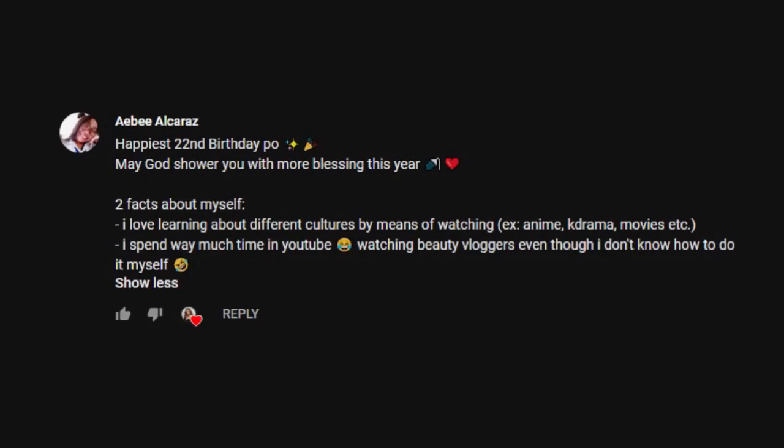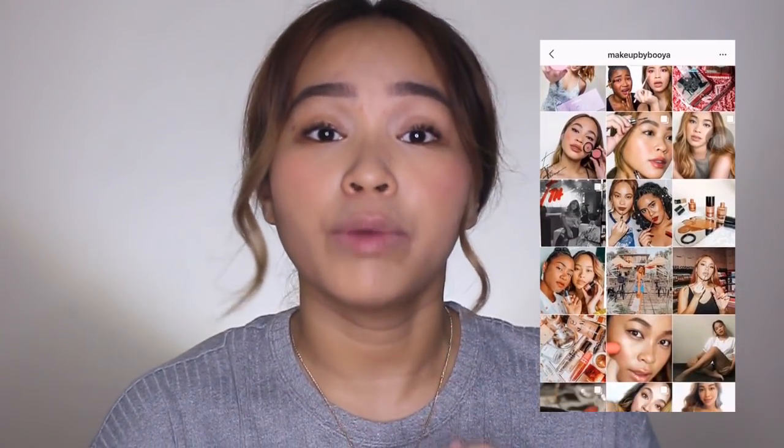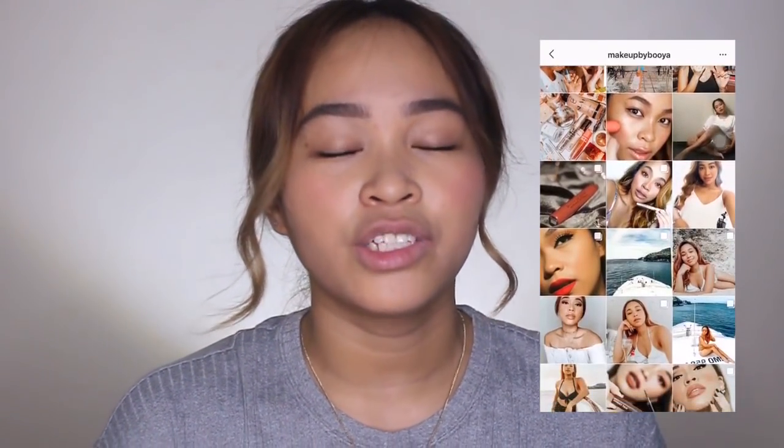The giveaway winner for the third week is A.B. Alcaraz. Congratulations! Please do message me on Instagram at makeupbabbooyah. Please message me your full name, your contact details, and shipping details so that I'll be able to send this box to you right away.